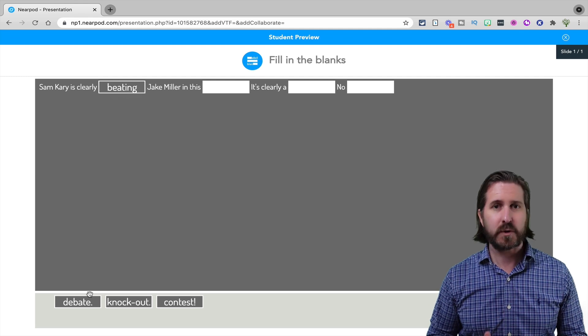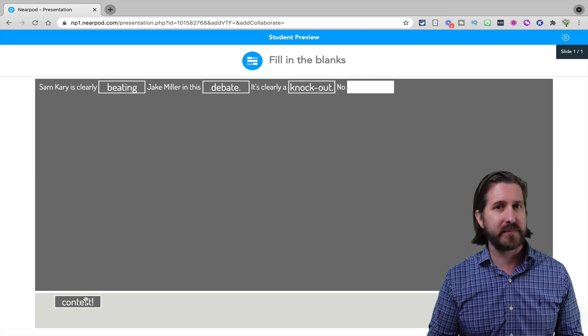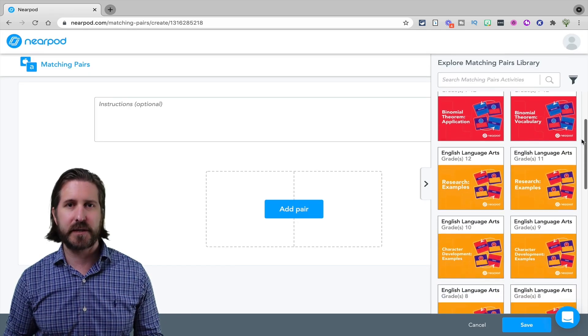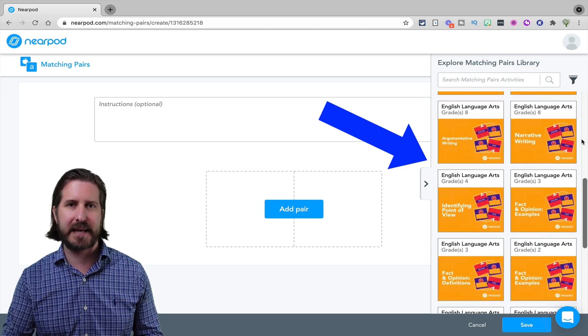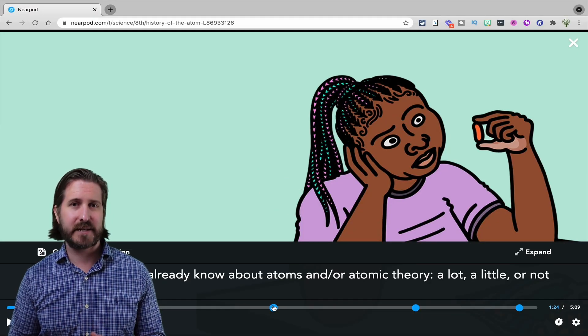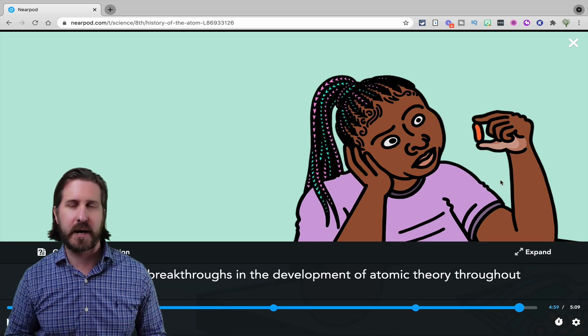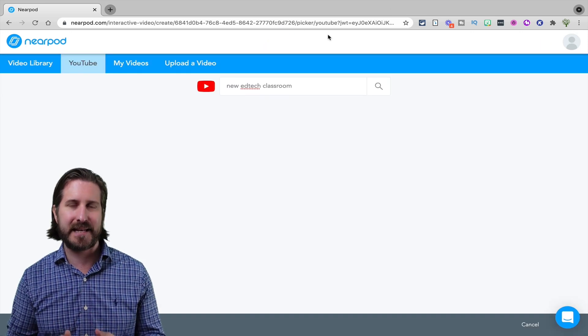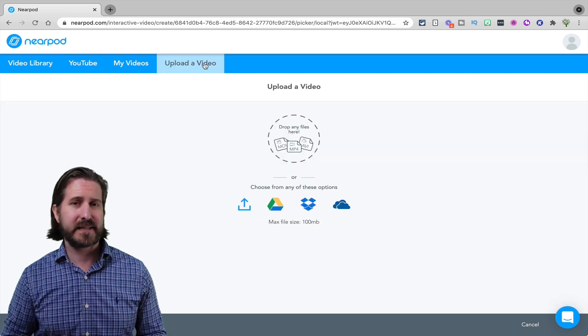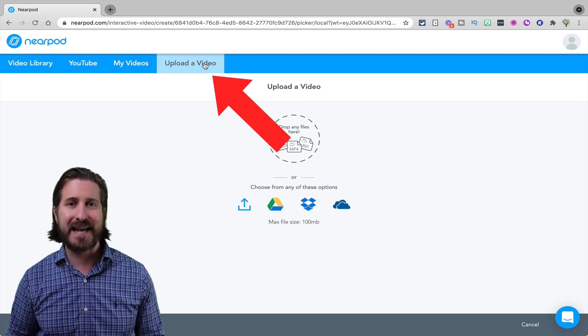Let's get back to all those features that Nearpod has that Pear Deck does not. Number one: drag and drop fill-in-the-blank activities where students drag words to show where they'd fit in a paragraph, as a way to practice key vocabulary. There are also matching activities where students can match pictures to text or a word to its definition, with loads of pre-created templates. And there's a collaborative bulletin board where students can post and see each other's responses — sort of like a mini built-in Padlet. Plus interactive video: now you can make interactive videos right in Nearpod, with a huge archive of pre-created interactive videos, and you can even upload your own Loom or Screencastify tutorial and make it interactive.